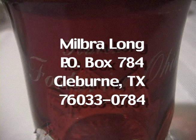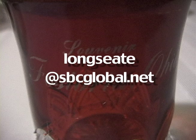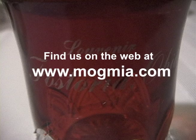If you would like to participate in this project, contact the person hosting this presentation for information. You may contact Milbra Long personally by writing to PO Box 784, Cleburne, Texas 76033-0784, by calling 817-645-6066, or by emailing longseat@sbcglobal.net. The Museum of Glass Made in America Incorporated is on the World Wide Web at www.mogma.com.